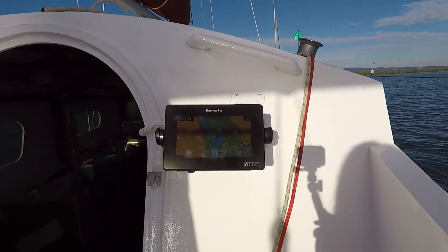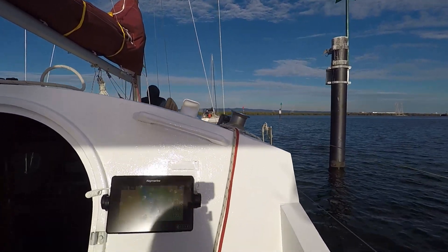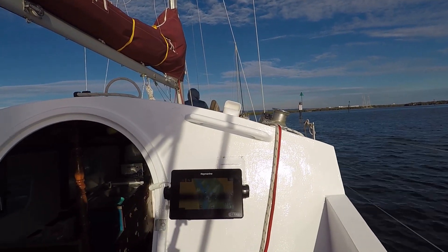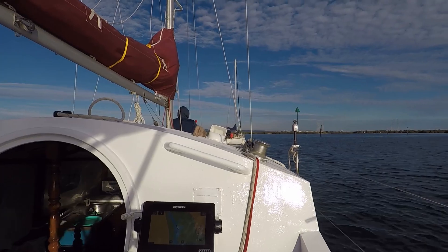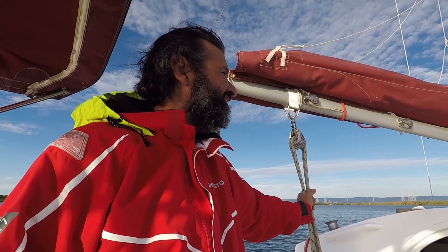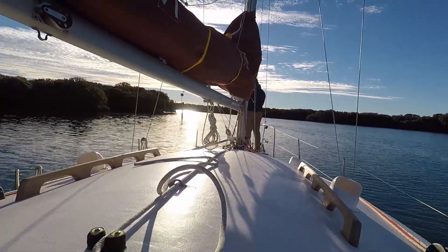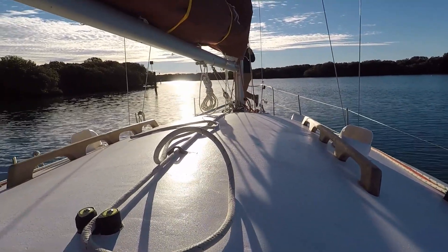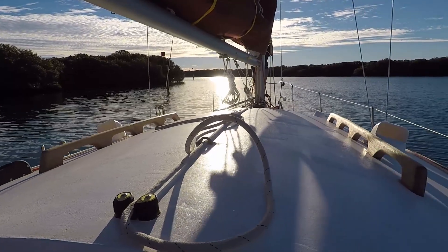Our depth sounder stopped reading — so we're pretty close to the bottom. Hold on — we're not reading a depth anymore. There it goes, it's back again, still 0.1. There's a lot going on. We've got readings of 0.5, 0.2, 0.6 — it's pretty cool and fun though. The worst that can happen is run aground. We've made it into the channel — we haven't run aground, thank goodness — and now we'll just go in.